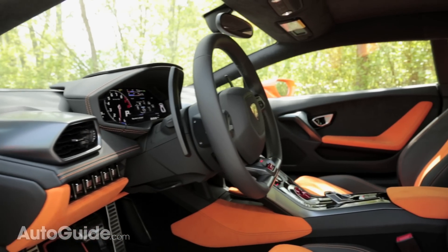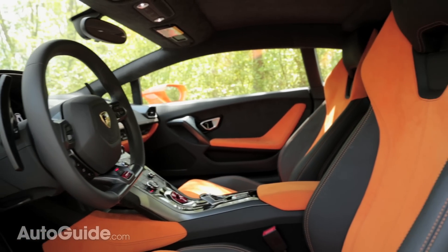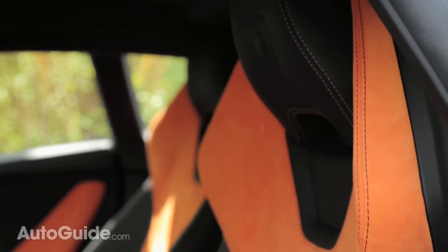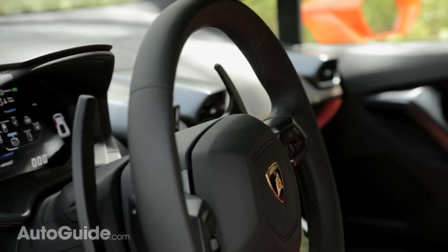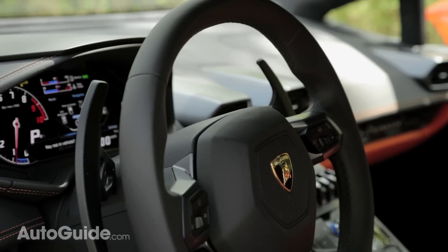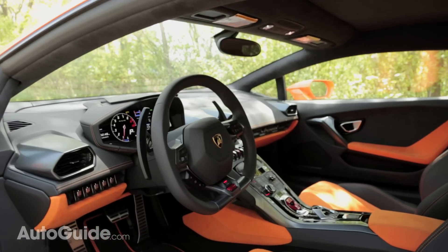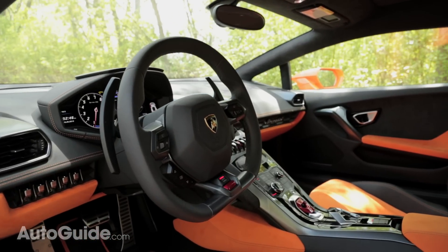And of course, I have to point out the styling of this interior — it looks absolutely ridiculous. Although I have to say, if I'm going to order a Lamborghini Huracan, this is how I want it. I don't want people thinking it shares parts with an Audi R8. This looks nothing like any other car. This looks insane.